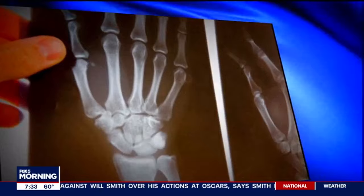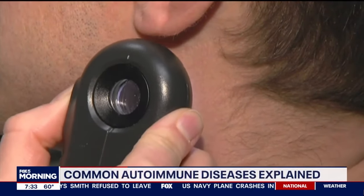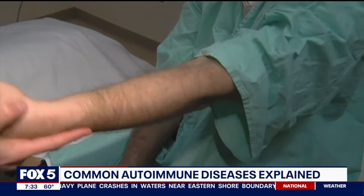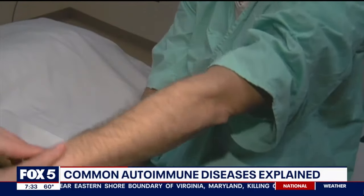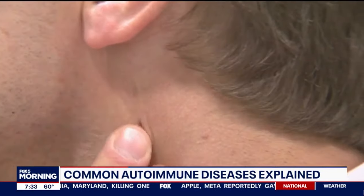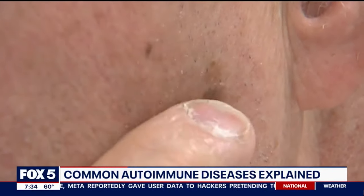Do we know why the immune system does that — why it suddenly starts to attack the healthy cells? The short answer is we actually still don't know. It's still a very active area of research. One of the popular theories today is called the two-hit hypothesis, where we know some people are more predisposed to have an autoimmune disease. For instance, women are twice as likely compared to men. These people may then have some sort of environmental exposure — maybe a chemical or a certain infection — which would trigger the immune system and cause dysregulation, leading to an autoimmune disease.